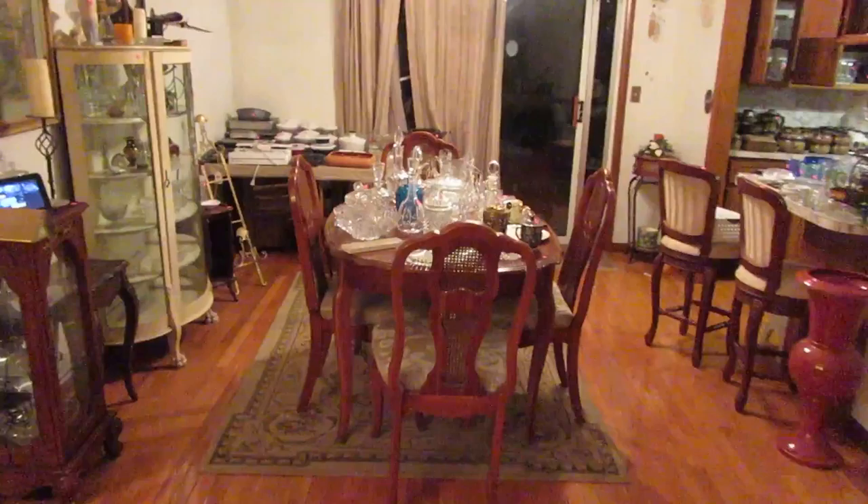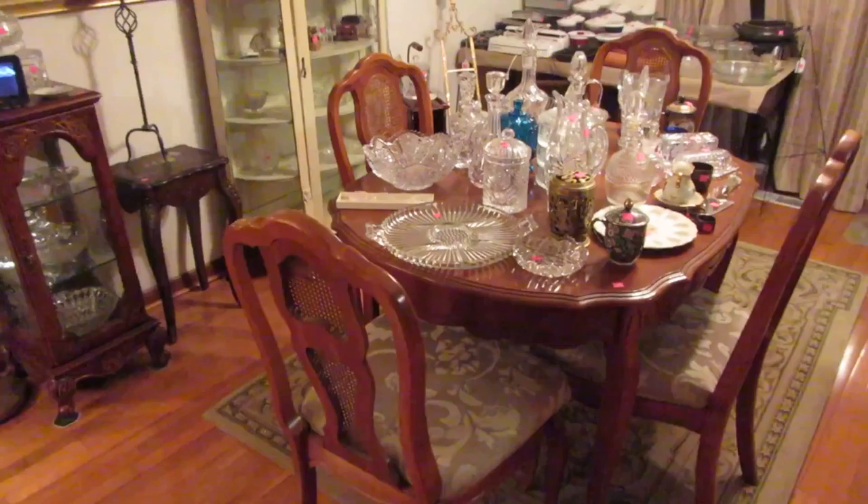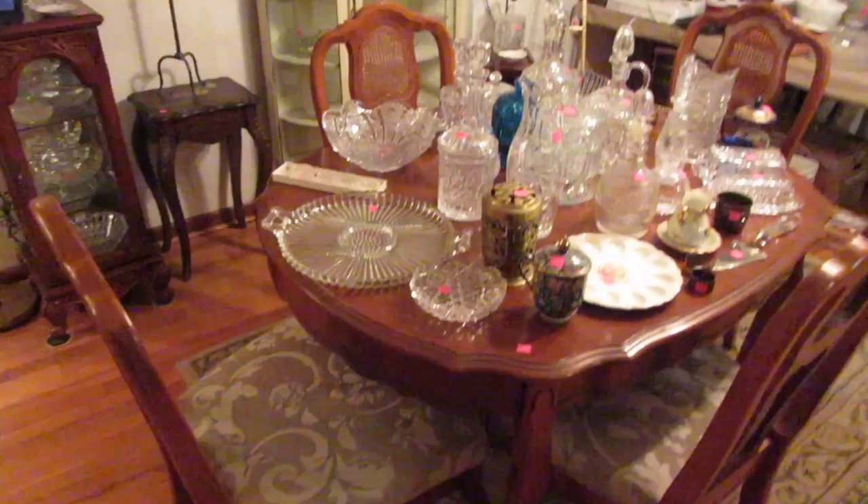We're selling a '55 T-Bird convertible with a hard top. We're also selling — kind of hard to see because it's night — a Mercury Grand Marquis that is in immaculate condition, only 33,000 miles. And now back in the house, in the dining room, we've got this really cute little petite Country French — or Prince Provincial — dining table with four chairs.